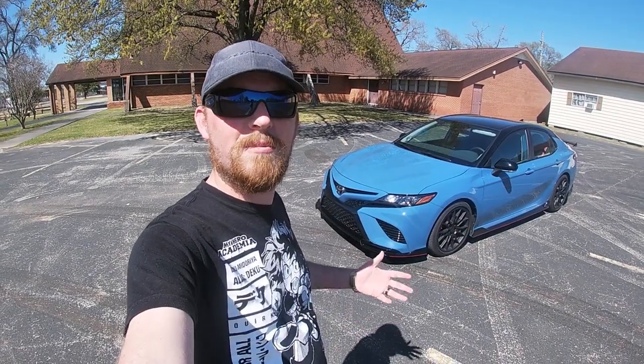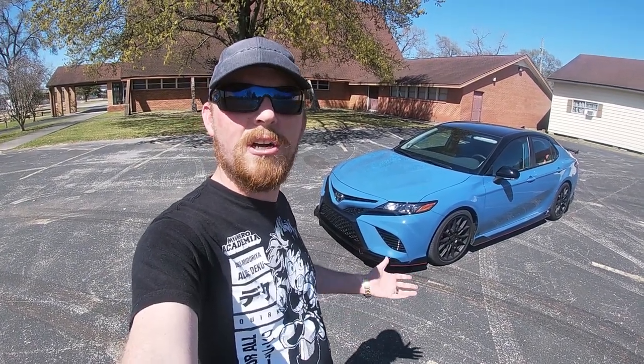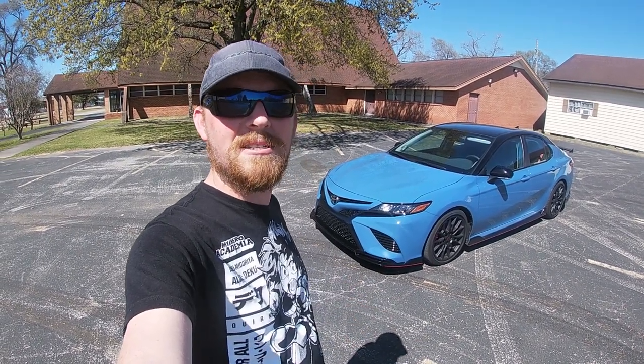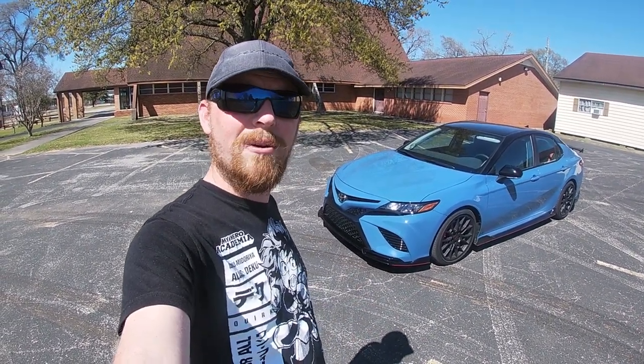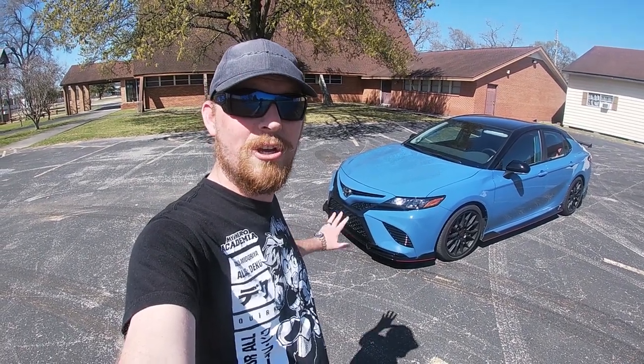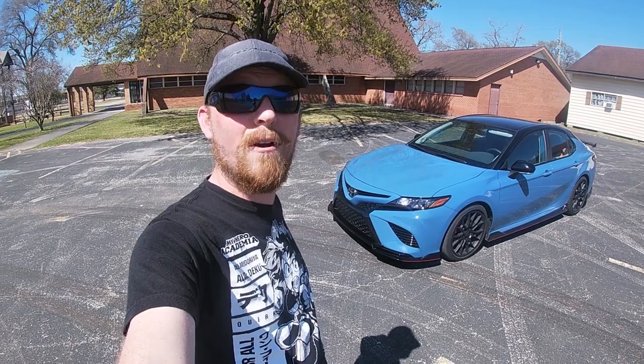As a car enthusiast, whenever I think of the term sleeper, I usually think of the most unassuming cars on the road having way more power and mods than they have any business having at all. But now it seems like Toyota's got one on their hands, and the best part is you can buy everything you see here from the factory.